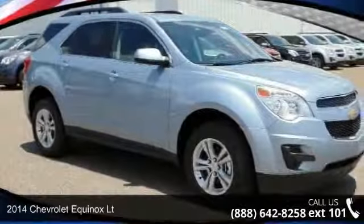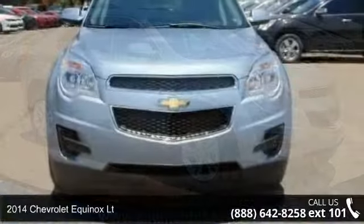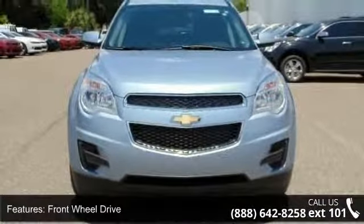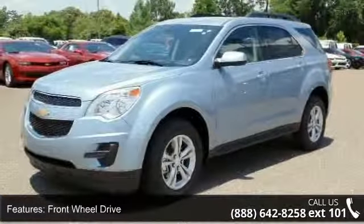Arrive in style with this 2014 Chevrolet Equinox. If you are looking for a first-rate auto, this one could be yours today. This vehicle comes with a reliable 4-cylinder engine connected to a smooth shifting automatic transmission.